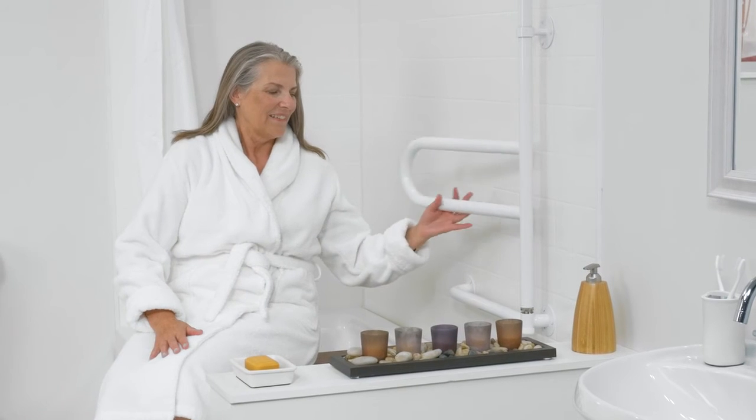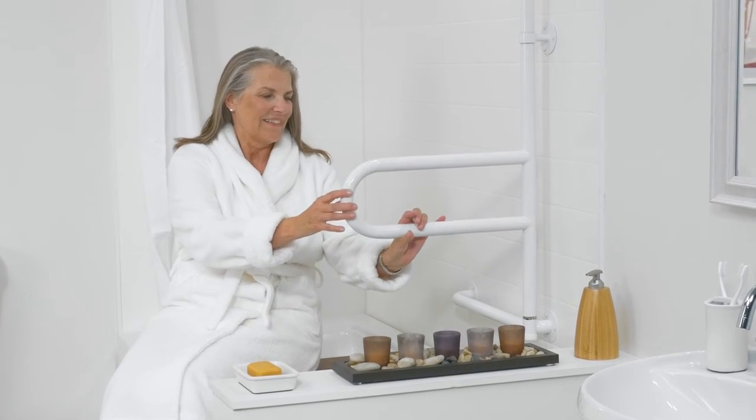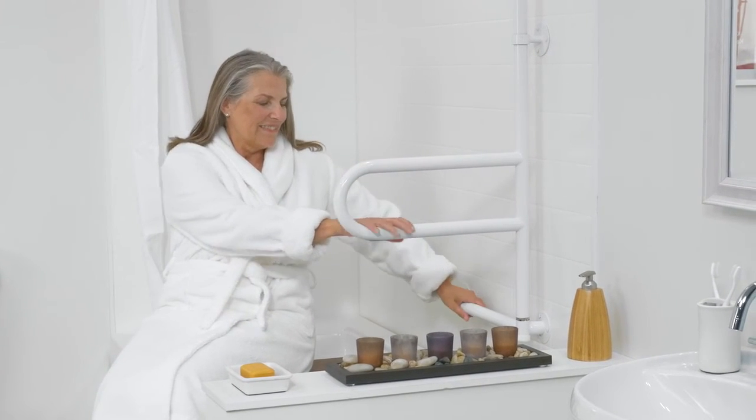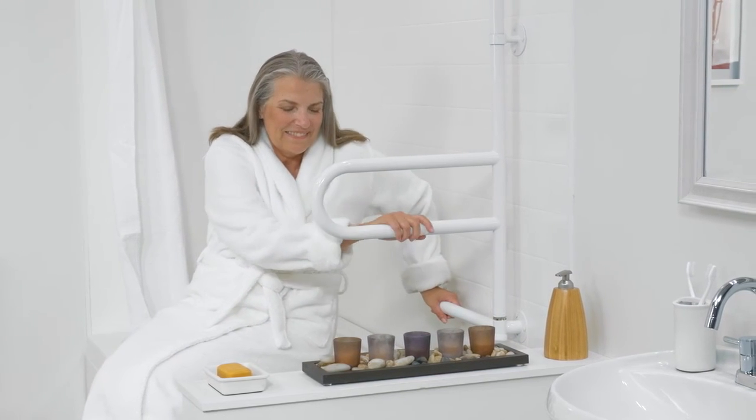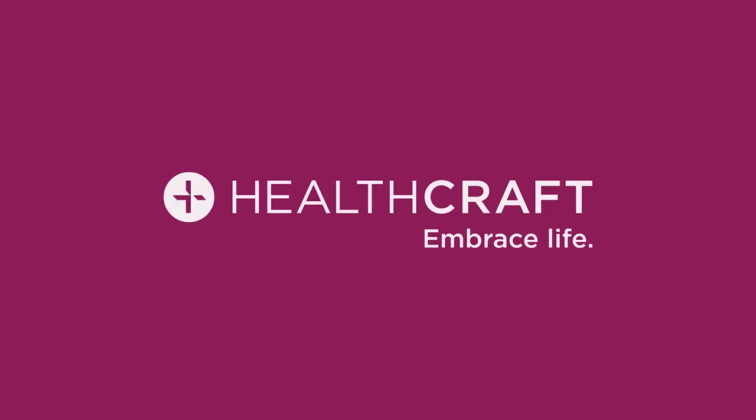The bar easily lifts up, moves away from the wall and locks into place where support is needed. For independence and confidence in your bathroom, choose the Dependa Bar by HealthCraft.